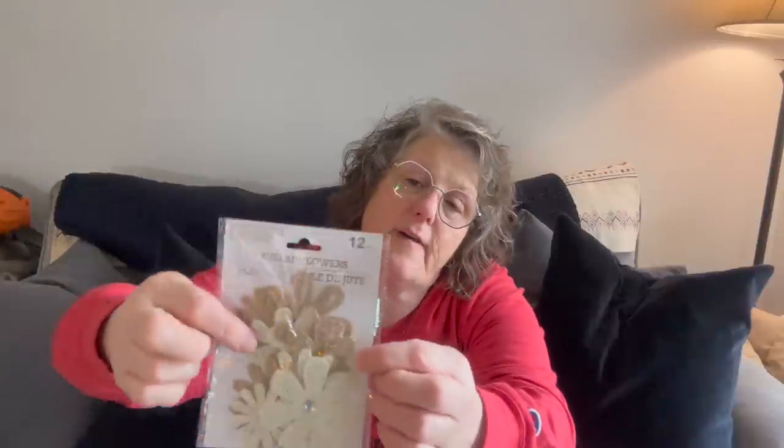I found these — they are new — burlap flowers, distributed by Greenbrier. The brand is Birch and Vine, and it's a 12-pack of little burlap flowers. They do have a little bead or crystal charm in the middle — because Dollar Tree can't do anything without bling — but you can pop that off, which I will. And they also have 20 leaves that you can glue together or craft with. I've not seen these before, so I grabbed one of each. I don't need two of everything anymore.